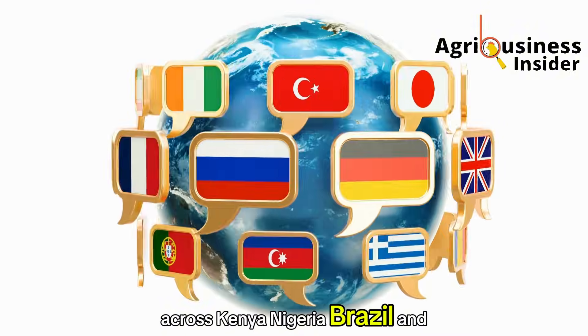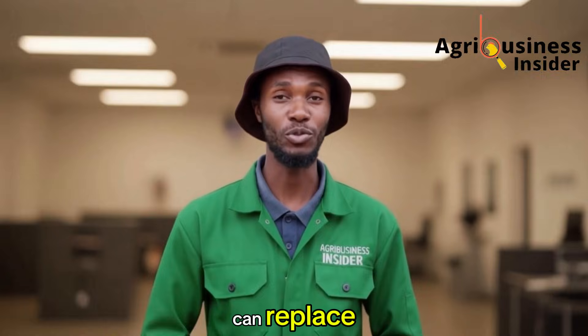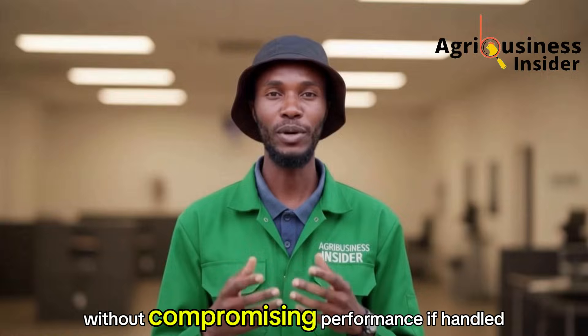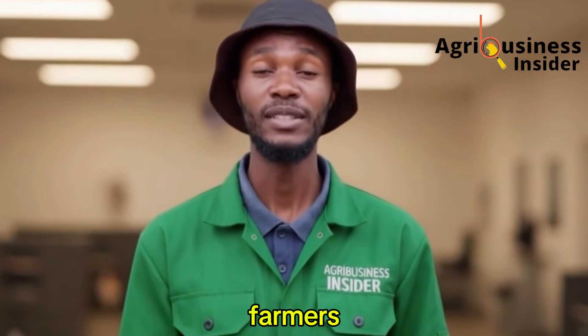Across Kenya, Nigeria, Brazil, and Thailand, studies consistently show that cassava can replace 20% to 40% of maize in poultry diets without compromising performance — if handled correctly. And that is where most farmers get it wrong.